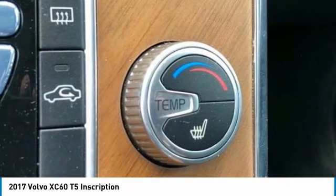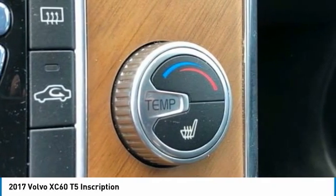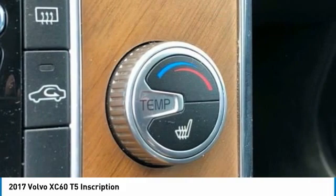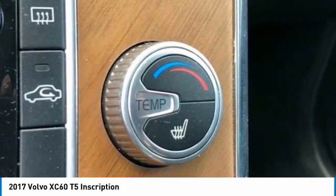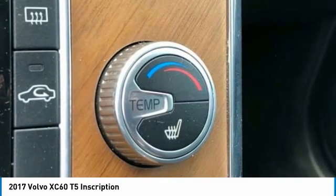Rear anti-roll bar, rear fog lights, rear parking sensors, rear reading lights, rear seat center armrest, rear window defroster, rear window wiper, remote keyless entry, roof rack rails only, security system.